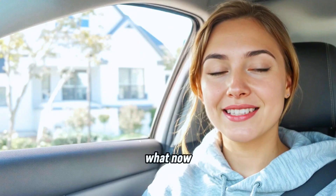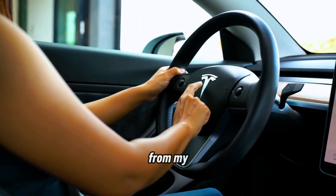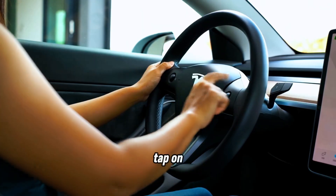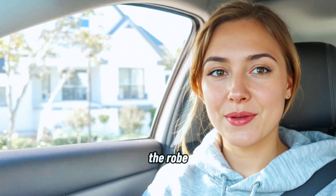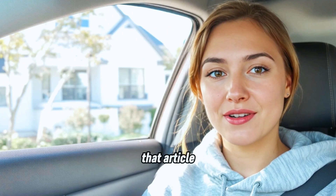And guess what? Now I can turn off my lights, lock my door, even peek at my security camera — from my car. With just my voice or a tap on the screen, I basically turned into a tech wizard without the robe. So if your house loves to party without you and your electricity bill keeps growing faster than your plants, check out that article. Seriously.